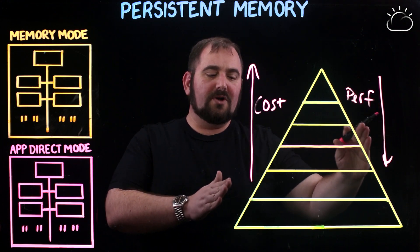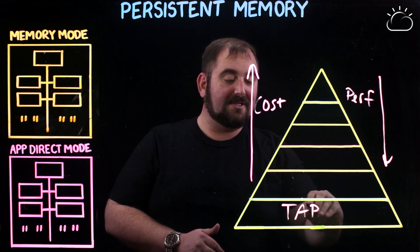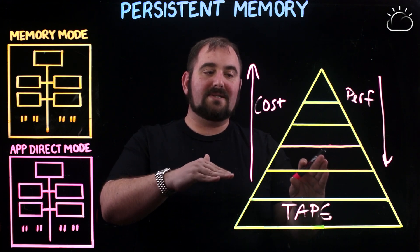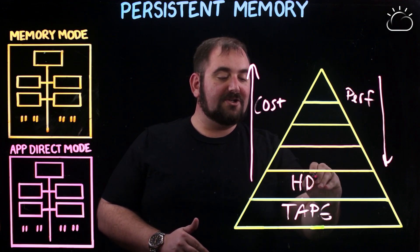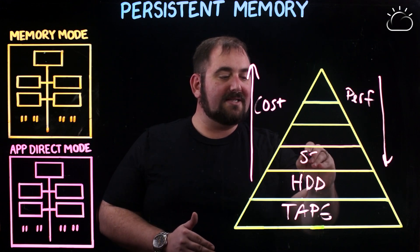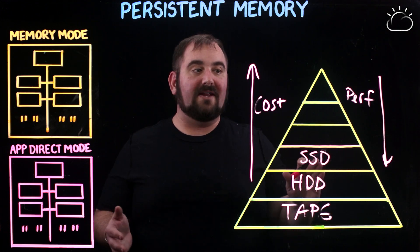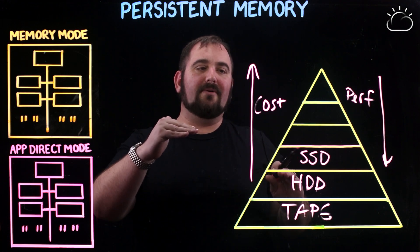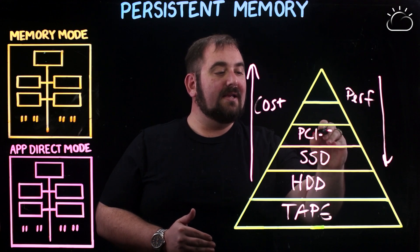Keeping this storage pyramid in mind, down here at the bottom is tape — tape is still around, tape isn't going anywhere anytime soon. The next level up, slightly more expensive but more performant, is your good old-fashioned hard disk drives, the spinning disks. Next level up from that is where you get into your SSDs — your different SSD form factors: U2, M2, NVMe, all the different letters. The next level up in performance, but again adding cost, is going to be PCIe drives.